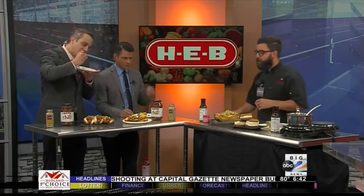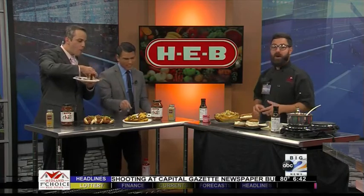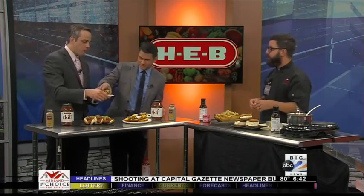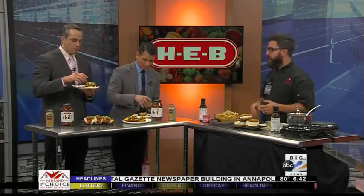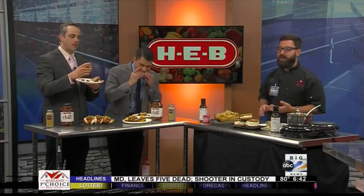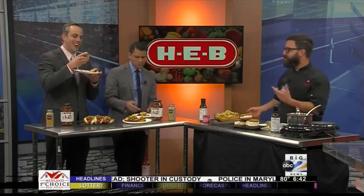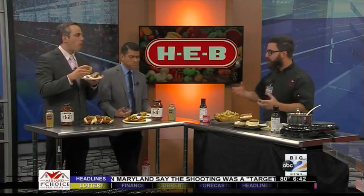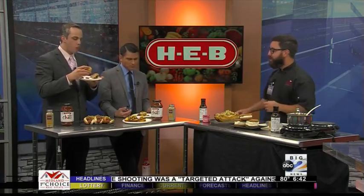Moving on, we've also got some little cornbread cups — I'm excited about these. Pick one up, grab one. These are perfect if you're going to a barbecue. All you've got to do is just hollow out the center and then put a little bit of chili right in there, some cheese, maybe some green onions. This is just one of the many ways that you can use this chili.